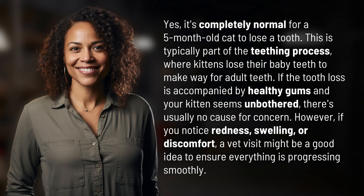Yes, it's completely normal for a 5-month-old cat to lose a tooth. This is typically part of the teething process, where kittens lose their baby teeth to make way for adult teeth. If the tooth loss is accompanied by healthy gums and your kitten seems unbothered, there's usually no cause for concern.